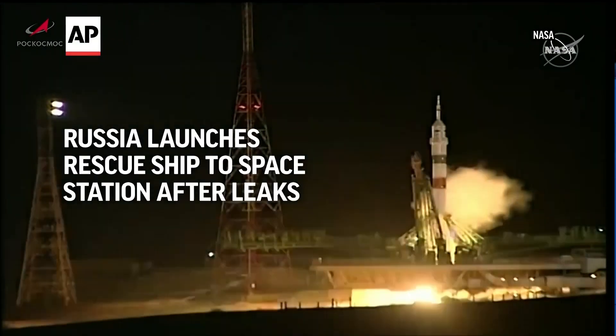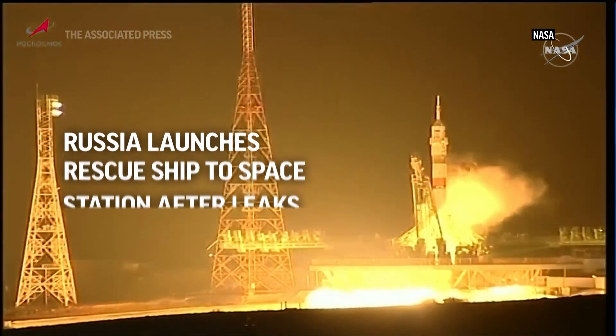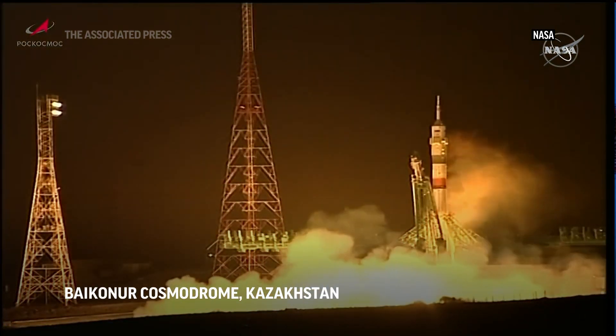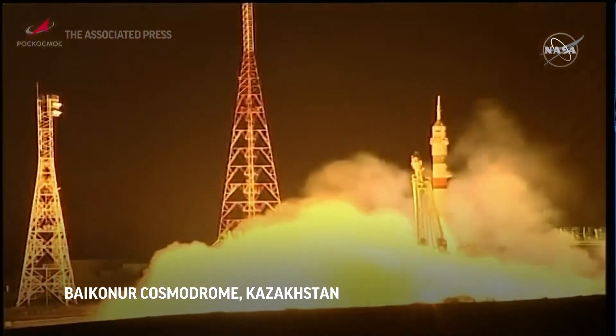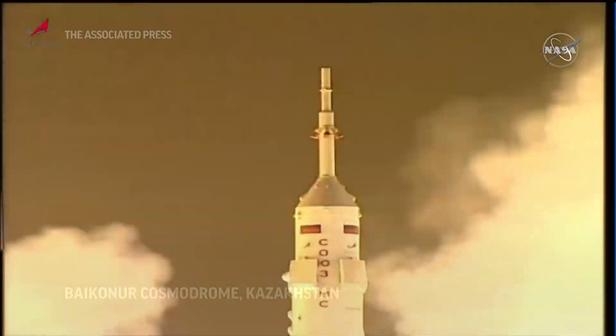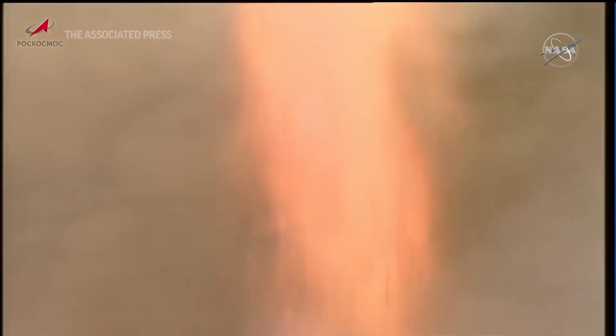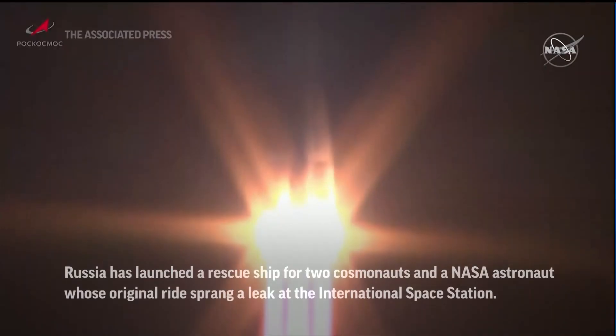Engine sequence start has begun. Engine ignition confirmed. The engine's throttling up, now at full throttle. Turbo pumps at flight speed and liftoff. A new ride back to Earth for Rubio, Prokopiev, and Patelan takes aim on the International Space Station.